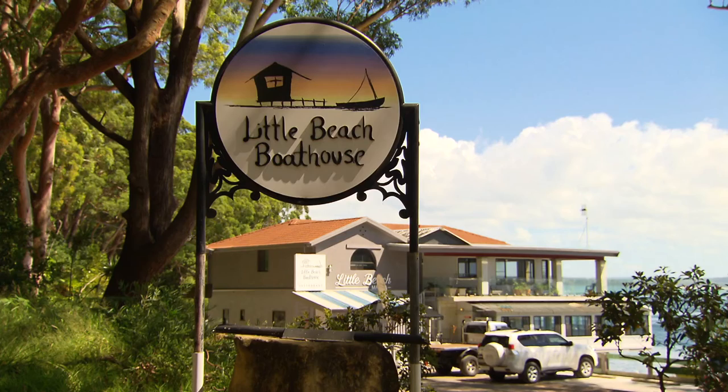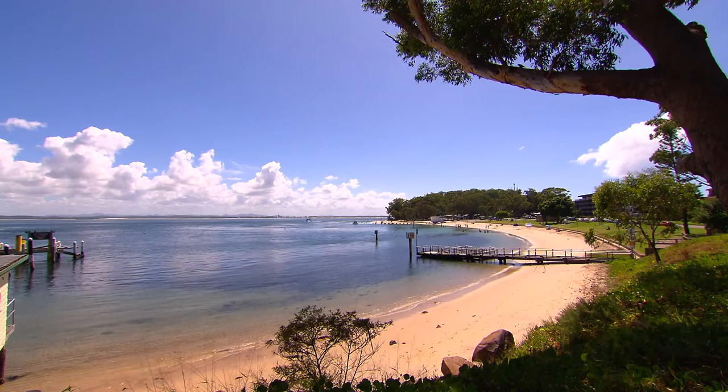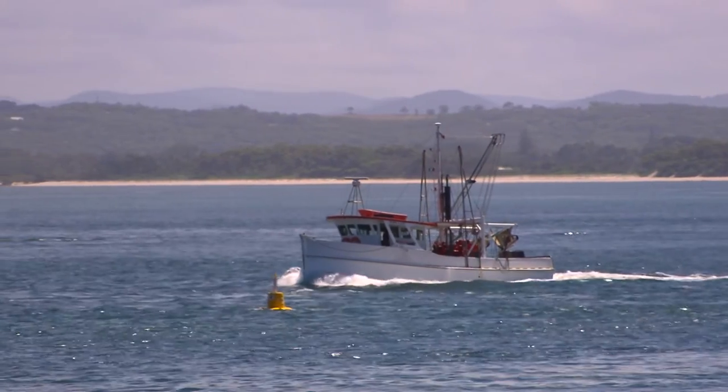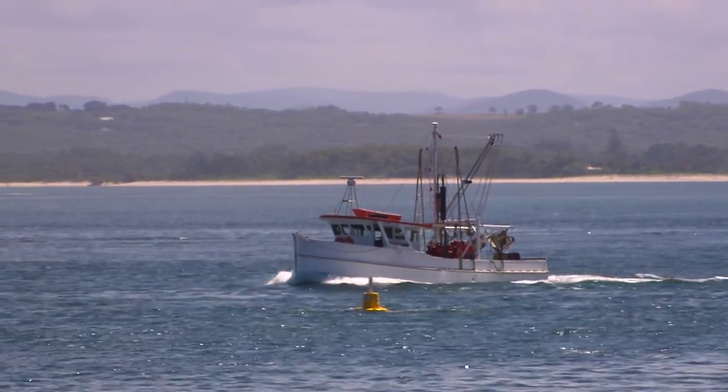Hi, I'm Luke Cameron. I'm from Little Beach Boathouse in Port Stephens. The best thing about the Port Stephens seafood is it comes from a pristine environment and it's available every day. We get the freshest produce you can get.